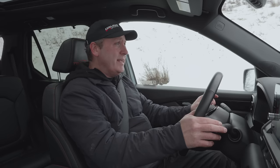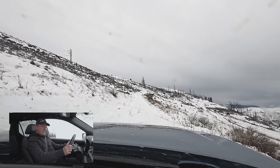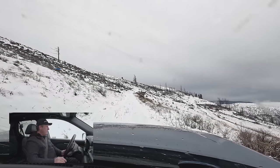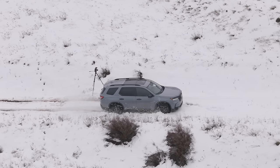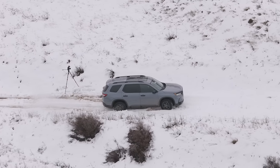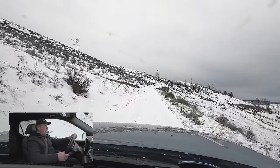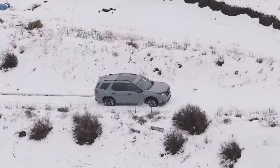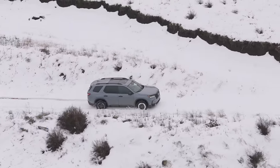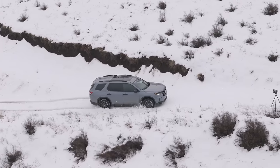There we go — let's see how it deals with this very slippery condition. I'm stopped on an incline, which is kind of the worst-case scenario. Are we going to make progress? We are actually moving forward — somewhat like a crab, but we are moving forward. This is not very steep here, but it's doing a fantastic job of using that iVTM4 all-wheel drive system to shift power to the back and move it side to side as necessary. This is pretty awesome.